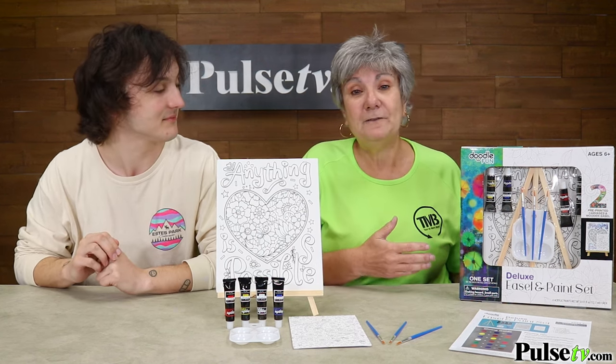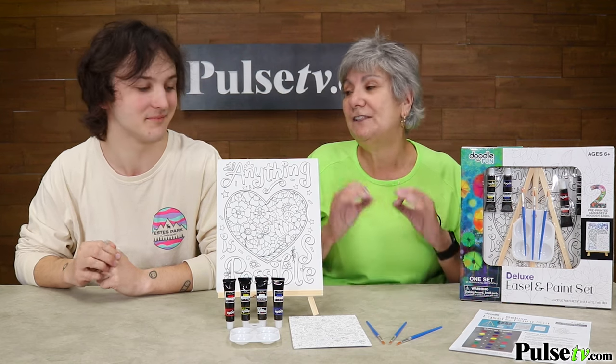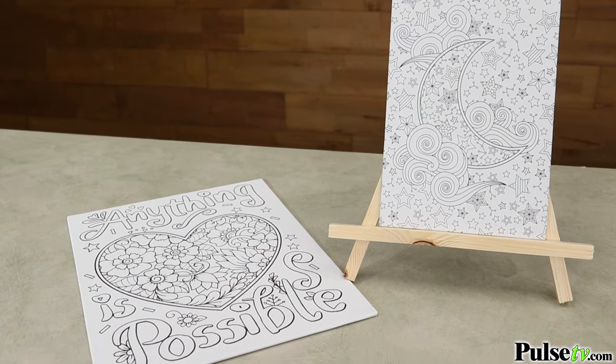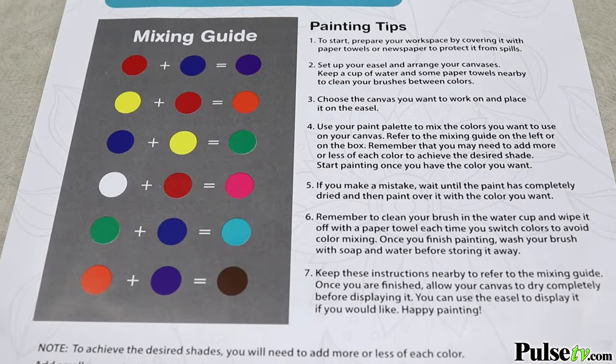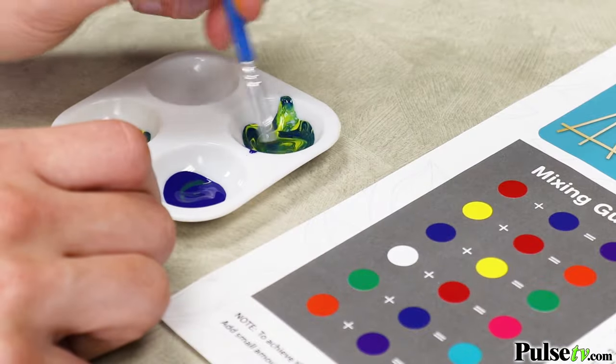I just recently gave a friend of mine one of these. She's recovering from surgery and she's enjoying this so much. And the best part is that the canvas already has a design printed on it, so it's kind of like an adult coloring book but with paint. There are even mixing guides included so you can combine different colors for so much more creativity.